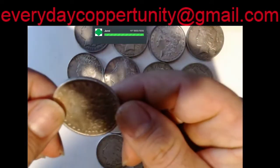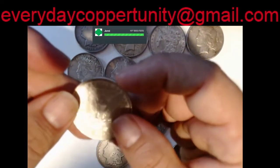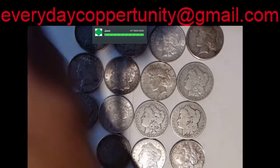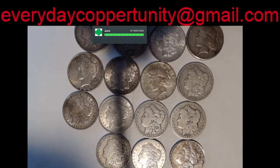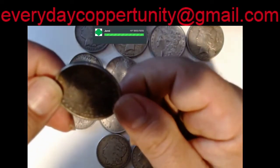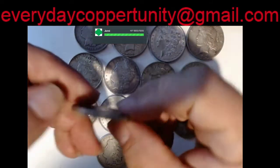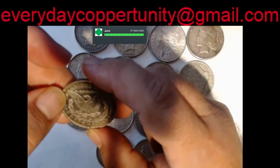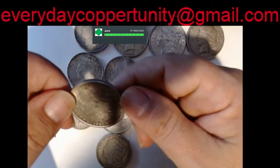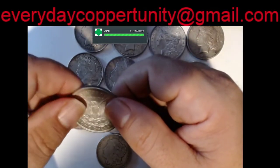We have a 1883 no mint mark that I can see. We got an 1878 no mint mark. We got a 1921 no mint mark.